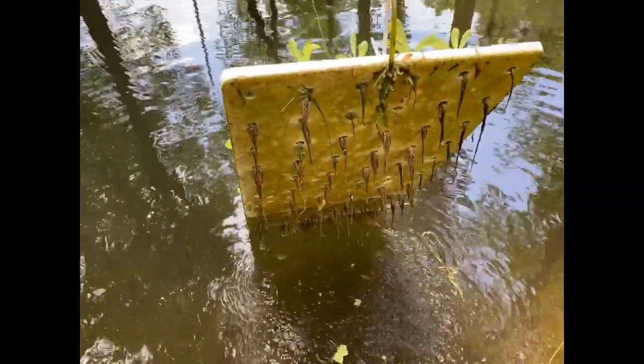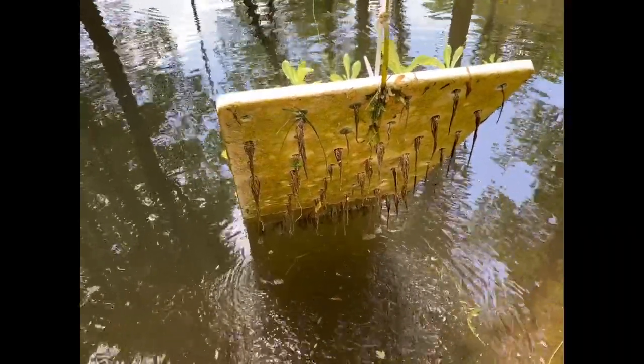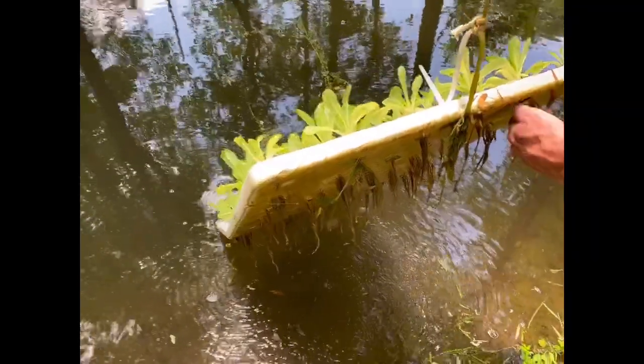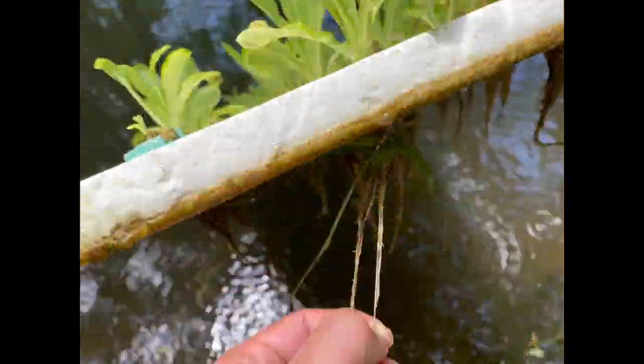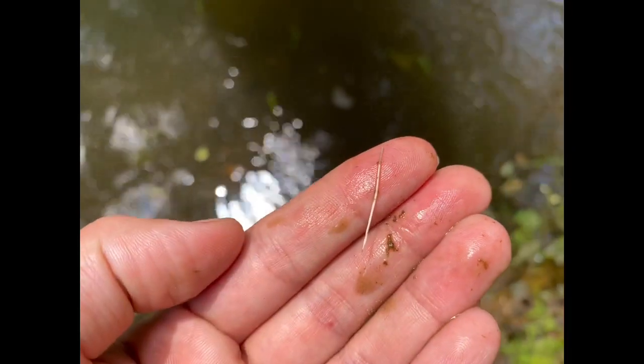We met someone at the farmers market today and he said if your roots are dark it means it's lacking oxygen. It looks pretty dark, but I can't tell if it's dark because of the algae in the water — dark or just dirty? When you clean them off they're white.